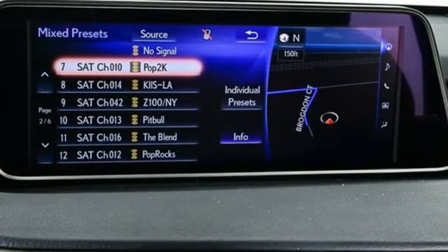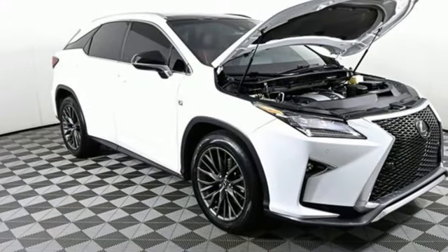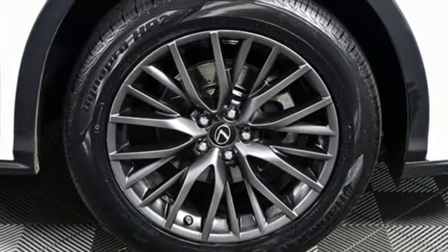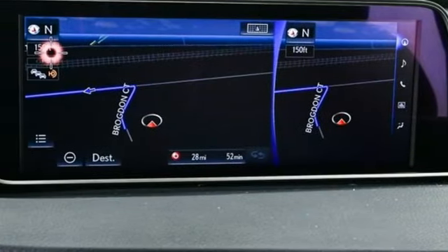A great vehicle is comprised of great features like these: automatic transmission, active front and rear anti-roll bar, smart device navigation, memory exterior door mirror settings, and dual zone climate control.